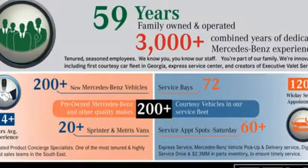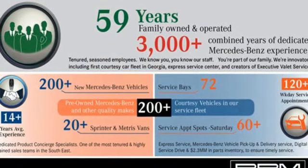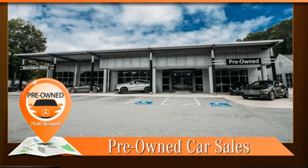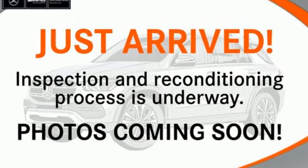External memory control, memory exterior door mirror settings, power tilting steering column, auto-dimming rearview mirror, and integrated navigation system with voice activation.